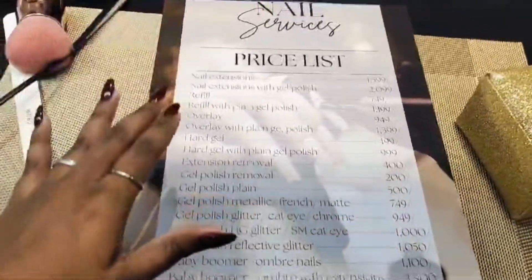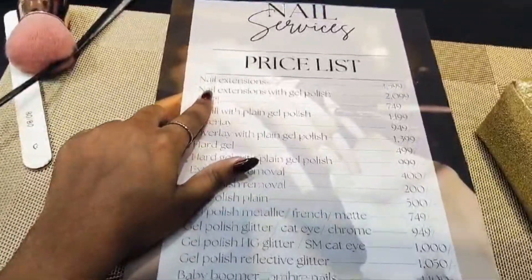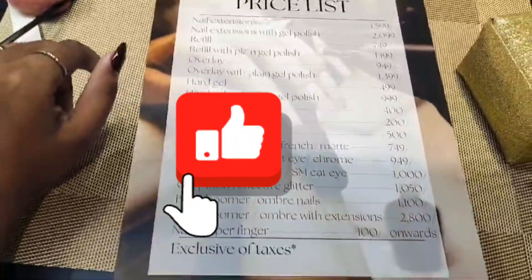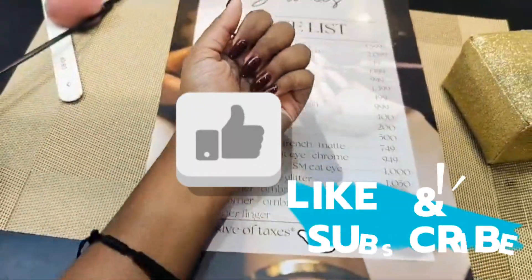Here is the price sheet of the studio. The one that I got is the second option, and there was an offer going on, so I got it for cheap.